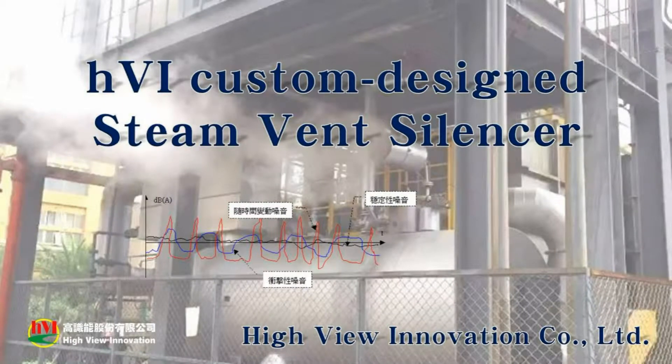Welcome, this is HVI, Highview Innovation. We offer custom-designed steam vent silencers to meet your specific requirements.